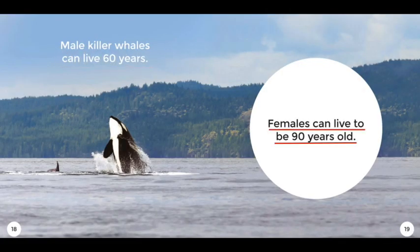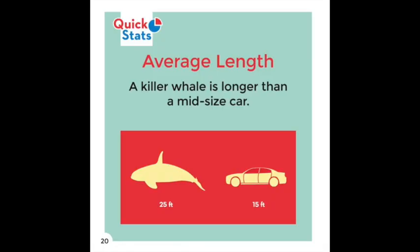Male Killer Whales can live 60 years. Females can live to be 90 years old.